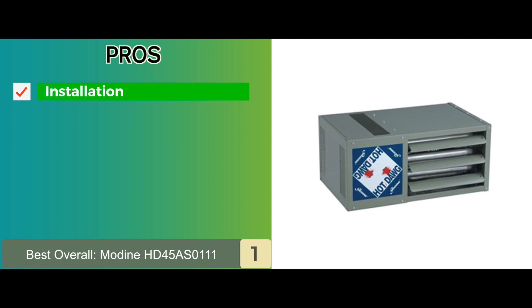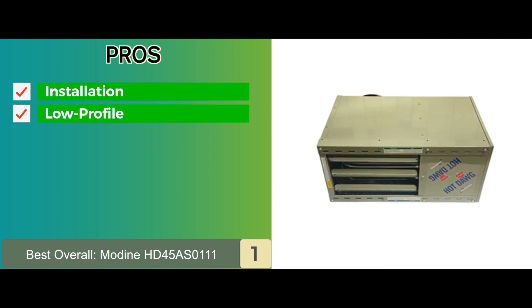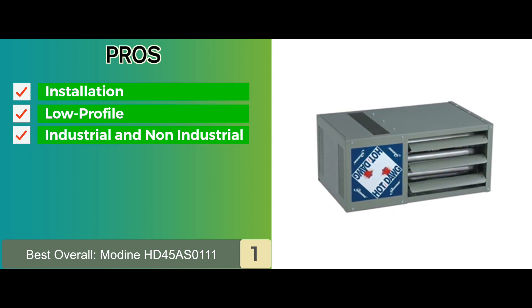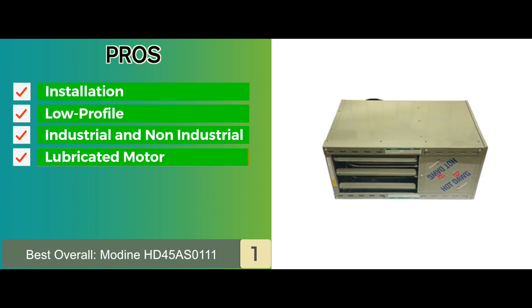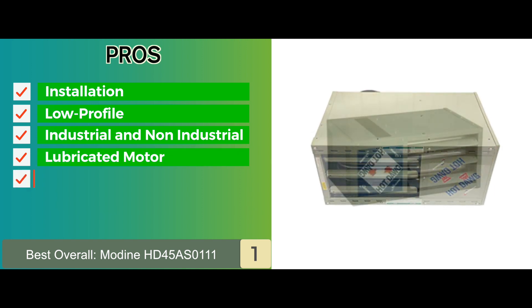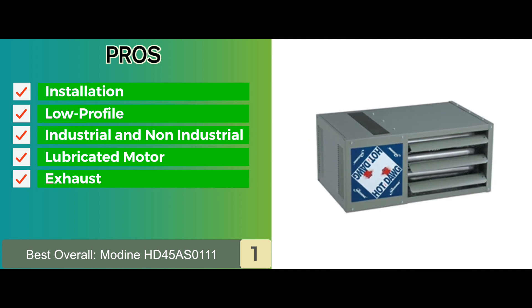Its pros are: it has a quick and efficient installation process. It has a low-profile design in a stylish neutral color. It's certified to be used commercially, domestically, and industrially. It features a permanently lubricated motor, which is highly dependable. And it comes with a standard power exhaust, which simplifies roof or sidewall venting.